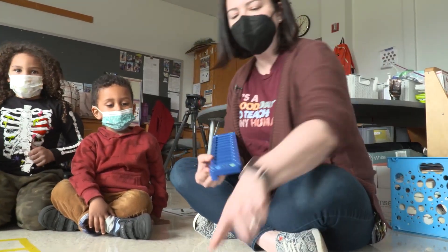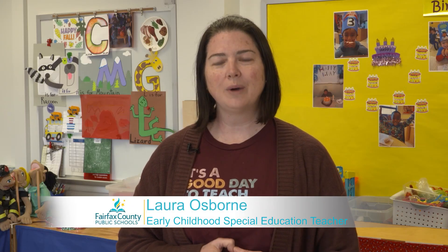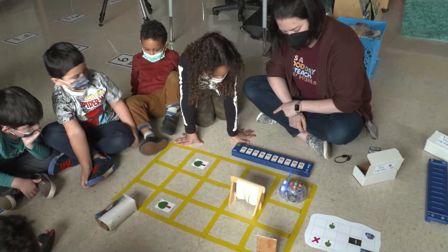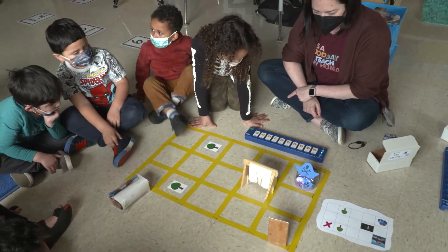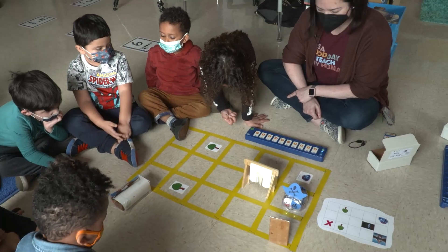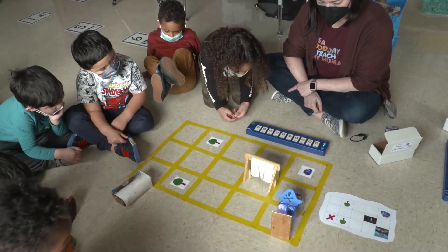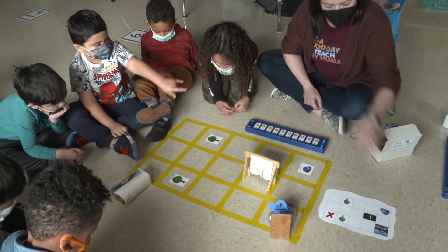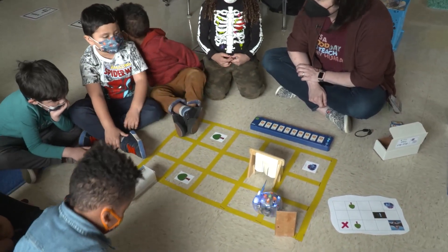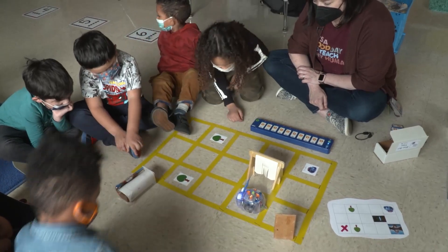Our robot Bluebot, who loves to dress up for whatever activities we're doing, is a pirate right now. He had a treasure map, so we had to help him navigate through his field to get from the starting point to where the X was and find the treasure. It's all hands-on, and when the robot gets to its destination they're so excited.